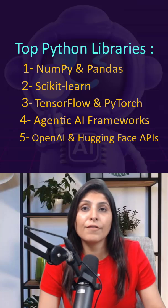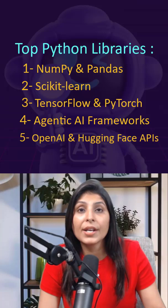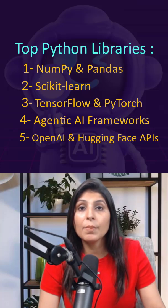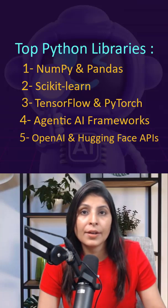Number five: OpenAI and Hugging Face APIs. These APIs let you integrate generative AI into your apps. Using these APIs, you can quickly build apps for text, image, and multimodal AI.